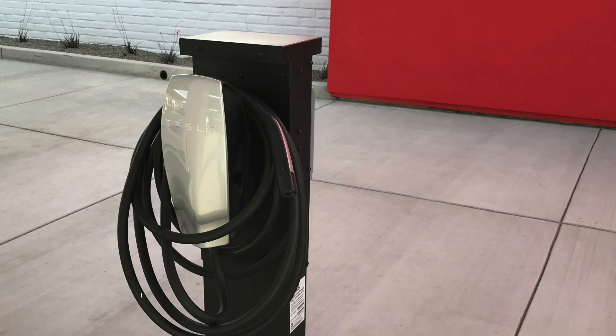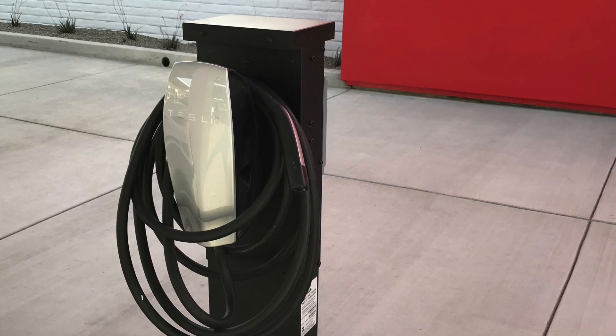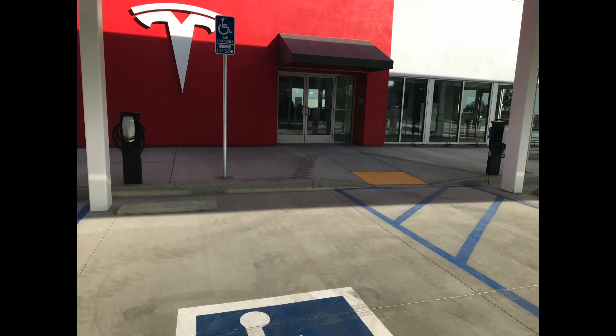There are also a couple of standard Tesla chargers. If all 40 bays are taken, you can charge at about 50 miles of range per hour on just a standard AC charger.